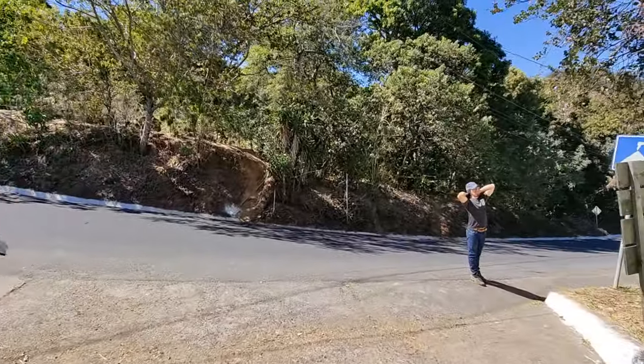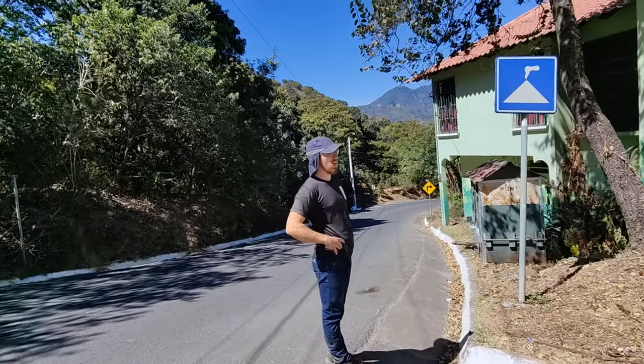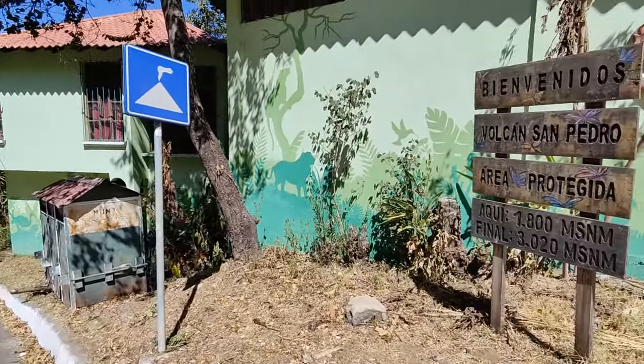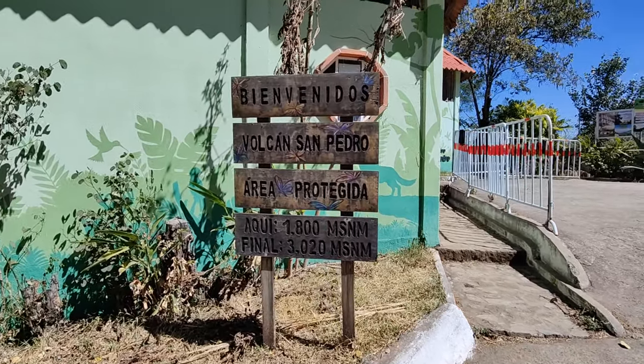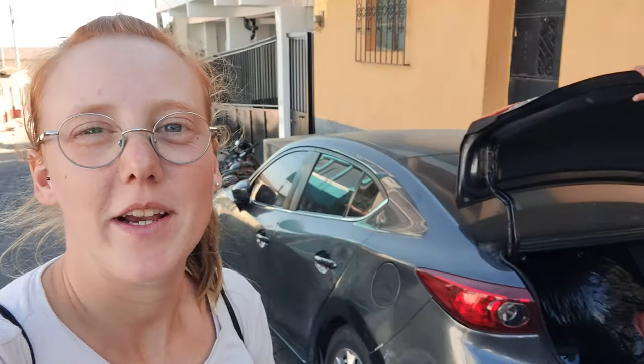We basically made it — we took like six hours, 1,200 meters, up and down. We're hiking back with the chefs of the national team of Guatemala.